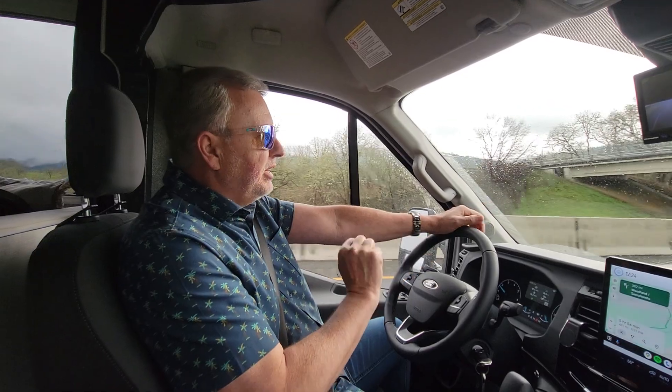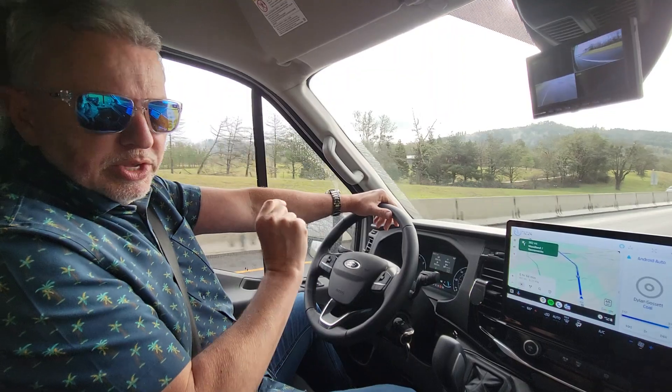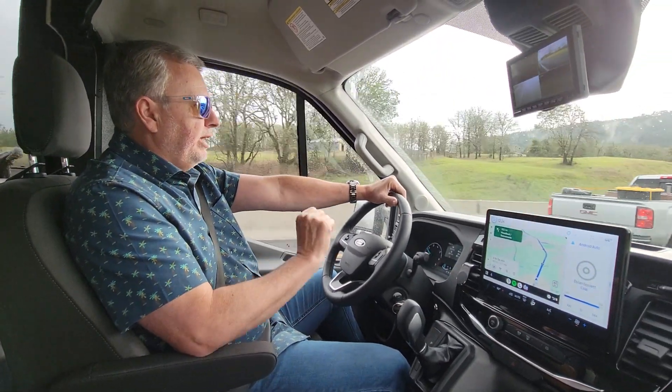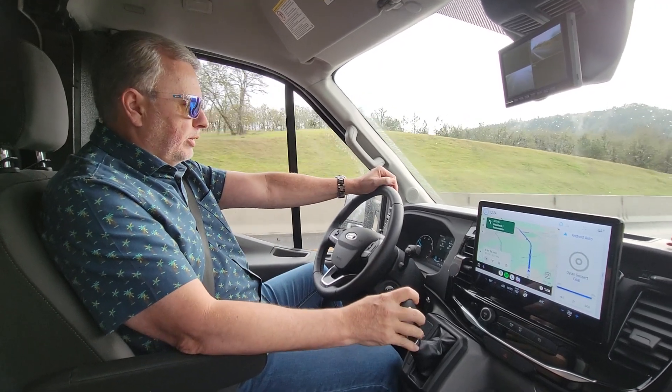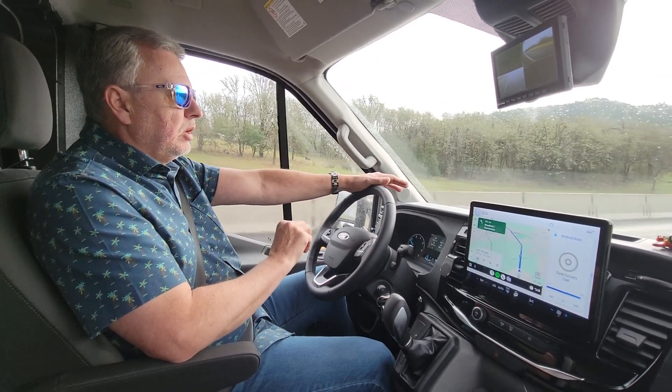So enough of that. In this video, we're going to talk about some of the features and driving the 2024 Coachman Crosstrail Extreme Model 20XG. We're going through Oregon right now, and one of the things — the major thing I want to talk about — was the mileage.